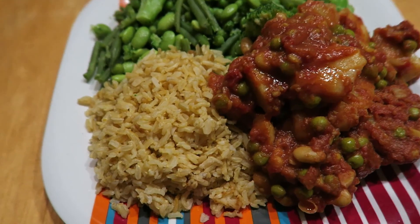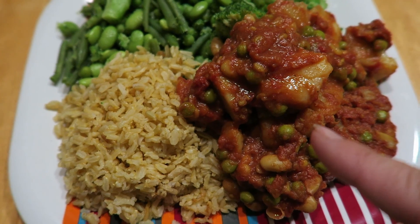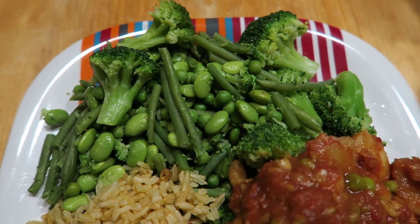Time for dinner. I've got aloe matah and I will do the recipe for this at some point. Rice and a bunch of veggies — I've got peas, soybeans, broccoli, and green beans.